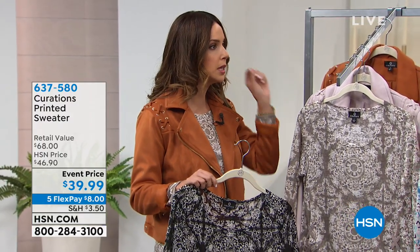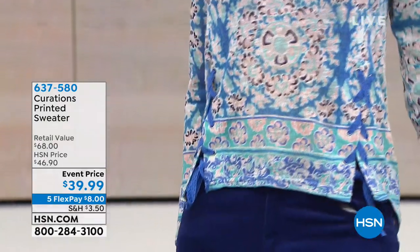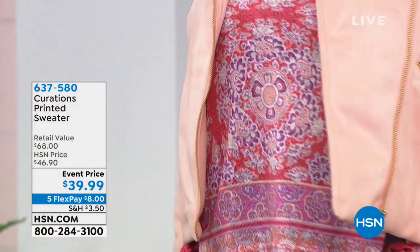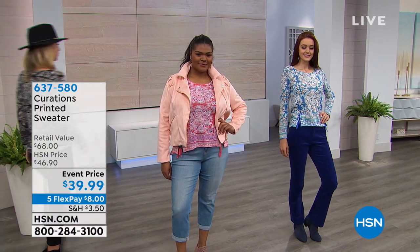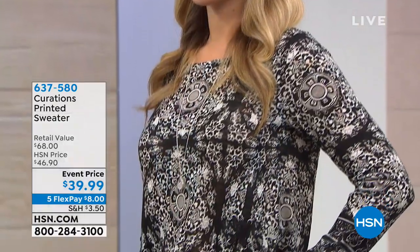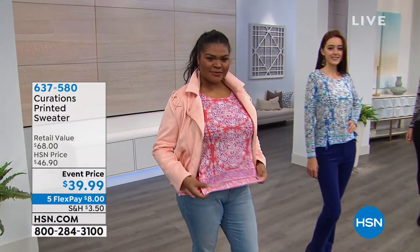I've got it layered with a little moto jacket. If you're thinking spring and summer, buy these pieces now because when the warmer months come they'll be harder to find and more expensive. These are event prices too — you can wear it with corduroy, jeans, a legging, or a skirt. You've got flex pay, so you can use any major credit card and get it home for just eight dollars.